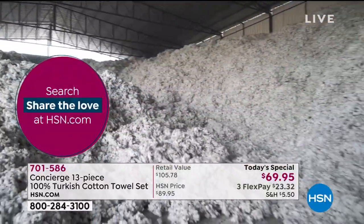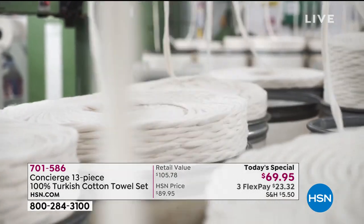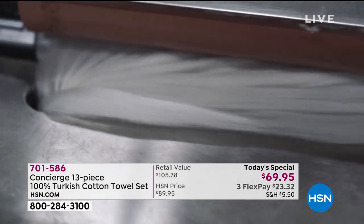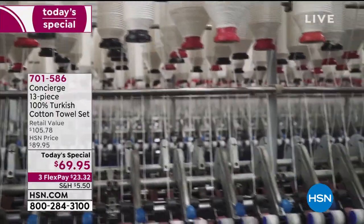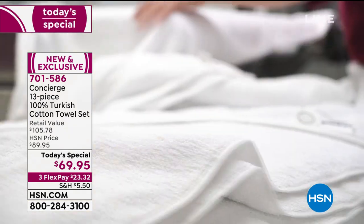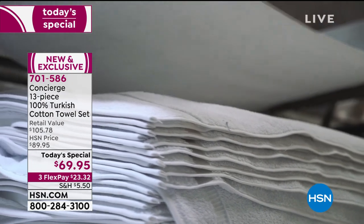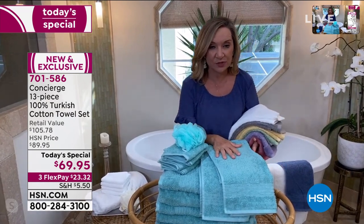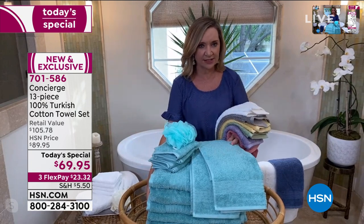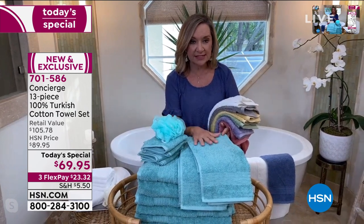This cotton is grown in temperatures of 120 to 140 degrees, then stored so all the moisture comes out, enabling ring spinning. Ring spinning is one of the longest-standing spinning processes — it takes a little longer, but the outcome is a smoother, longer-lasting fiber. You can't put a price on how absorbent and soft a towel is. It's the most intimate linen we put next to our bodies. Since debuting our first Turkish cotton set five or six years ago, I will never go back to another type of towel.